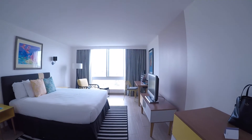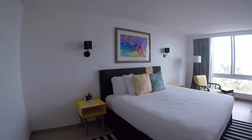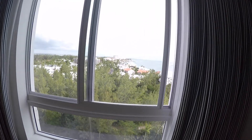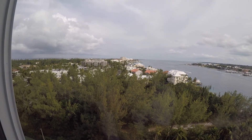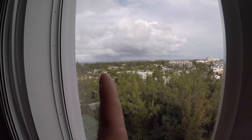And this is the room. And out here is our view — not too bad. You can see there's ocean out there too.